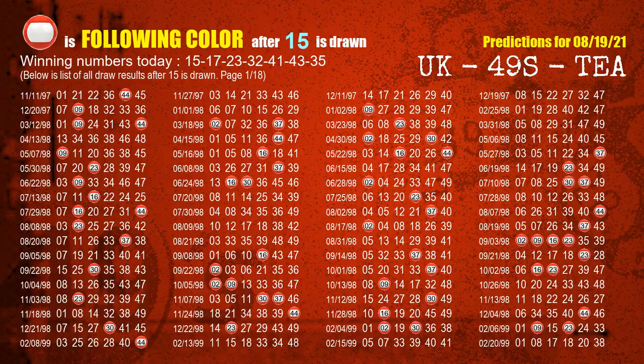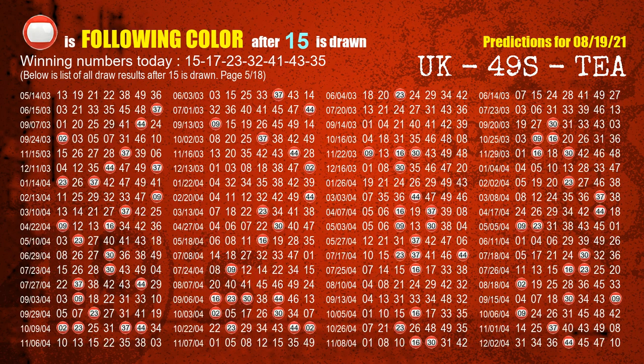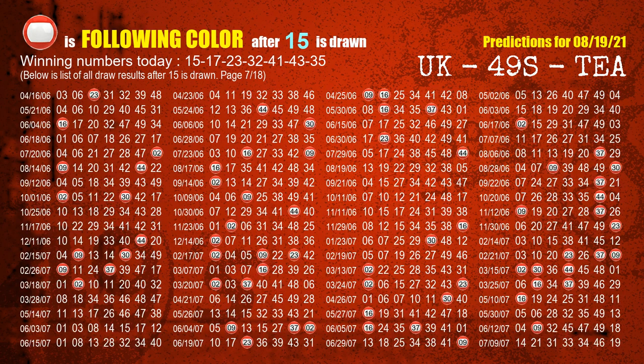Besides following ones, we need more clues for winning numbers of next draw, so we will find out the most drawn ball color through today's result. Following ball colors refer to the color of those numbers being picked on the next draw after this one. The first winning number is 15. We list all draw results after a draw with 15 as a winning number. The most frequently following color is red when 15 is the winning number in last draw. We have highlighted the color red with a color ball image for you.